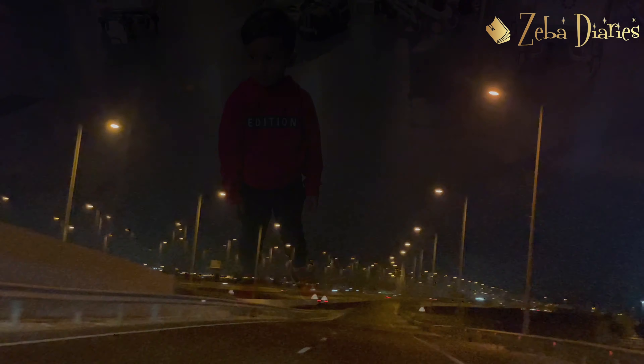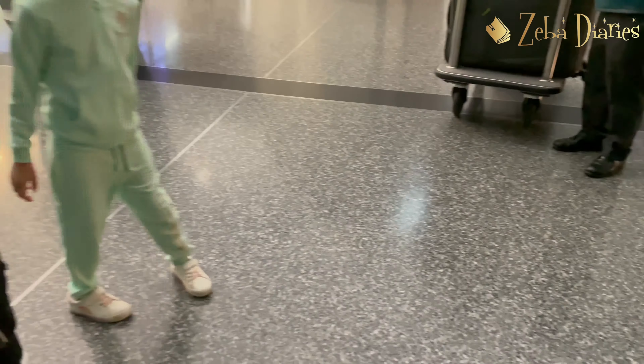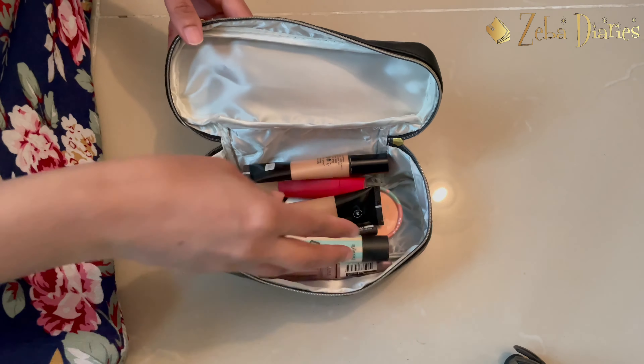Hello! Welcome to Zeba Diaries! How are you doing? Today we are going to show you a new shopping video. This is a packing room and travel video.